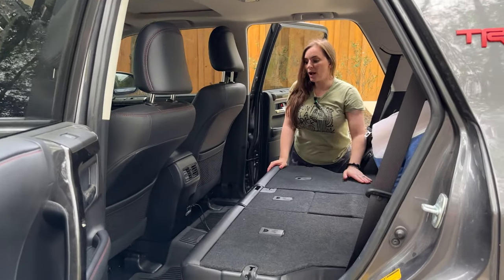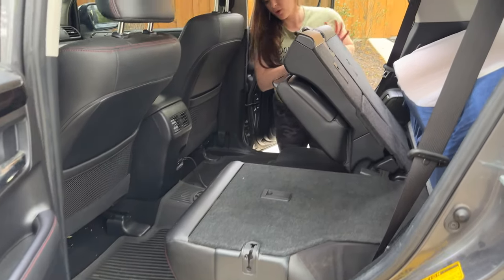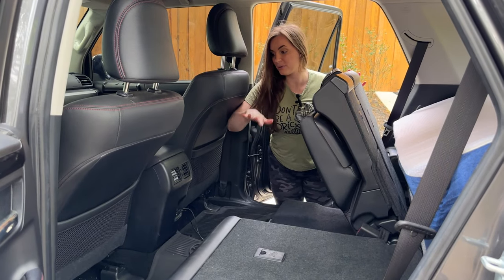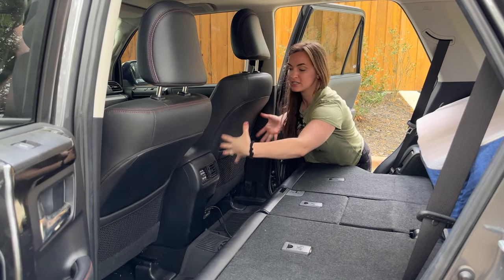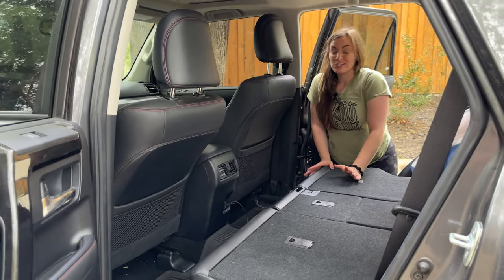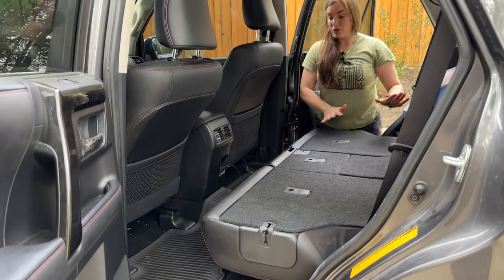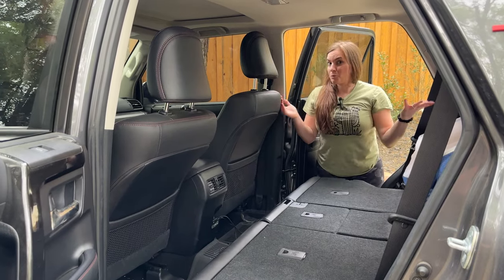Here's how we got some extra space. In the 4Runner, when these seats are up, you also have a seat on the bottom. You'd lift the bottom seat, set it aside, and lay everything flat — but you're left with a huge chunk of seat that blocks your air conditioning ducts and USB cables. With just a couple of bolts, you can lift those guys out and now you have all of this space. When you lie flat, you can fit someone up to 6'2" pretty comfortably.